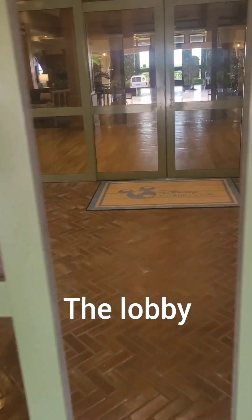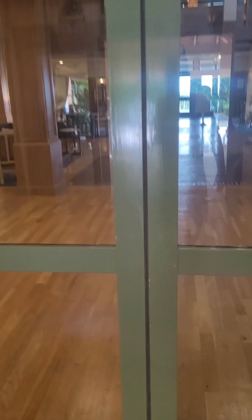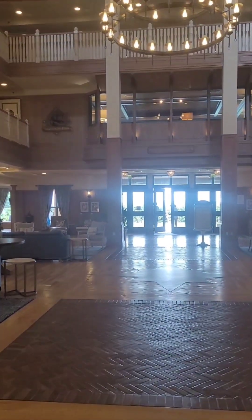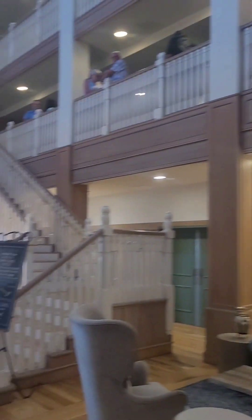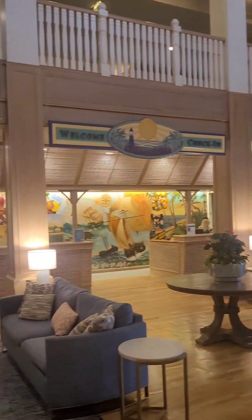Hey everybody, it's Space Coast going into the Disney Vacation Club Resort down here at Vero Beach, coming into the main lobby. You walk in, you've got the green cabin room up there which is basically the bar. They have a gift shop over here, and up there they're about to do a mixology class. And here's your check-in.